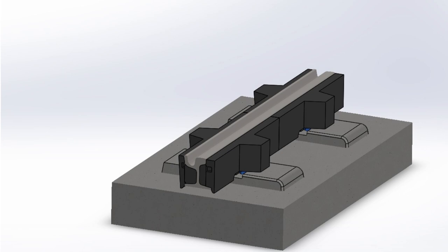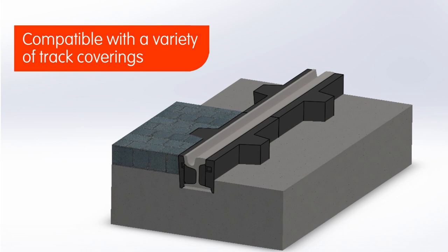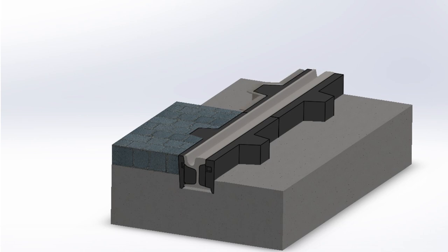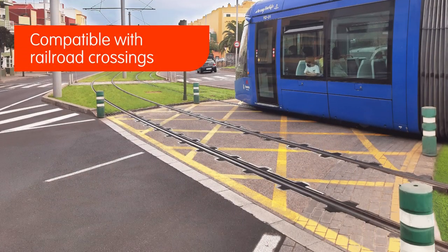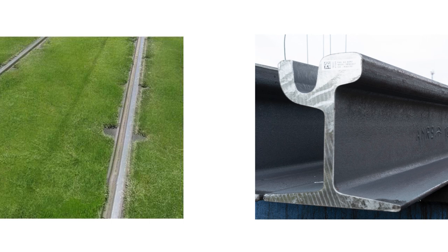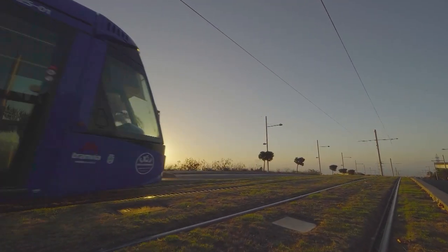MetroTenerife's new quick track replacement system is also compatible with a variety of track coverings, such as stone paving, asphalt, green track, or concrete. Adding a steel profile at railroad crossings provides greater protection to withstand vehicle and road traffic. The encapsulating material made with recycled rubber from tires, together with steel profiles and rails, makes the entire system fully recyclable and environmentally friendly.